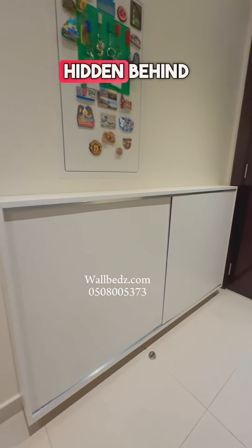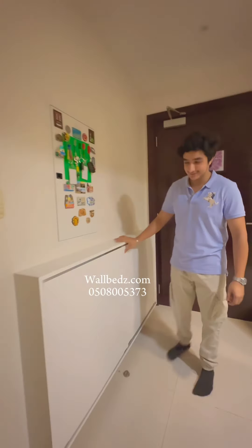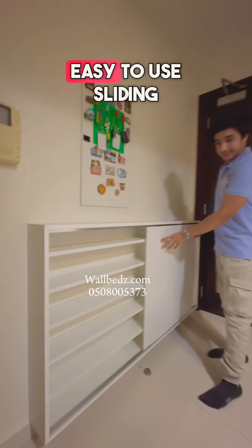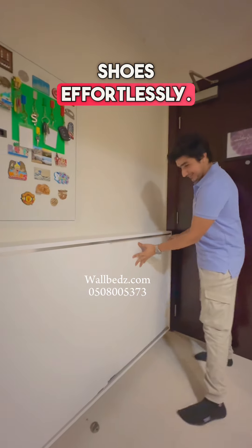Did you know your shoes can stay hidden behind a door? Designed to fit perfectly behind any door, it's the ultimate space-saving solution. Featuring easy-to-use sliding doors, access your shoes effortlessly.